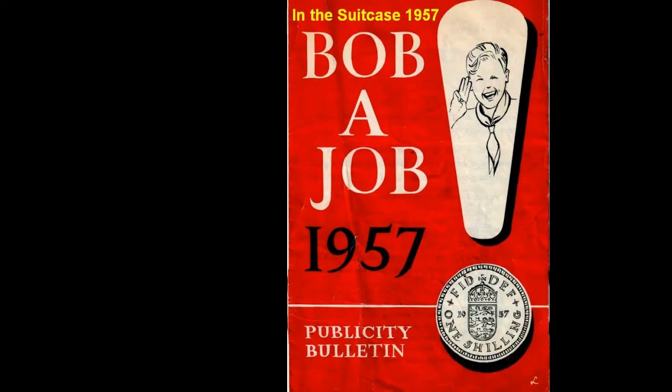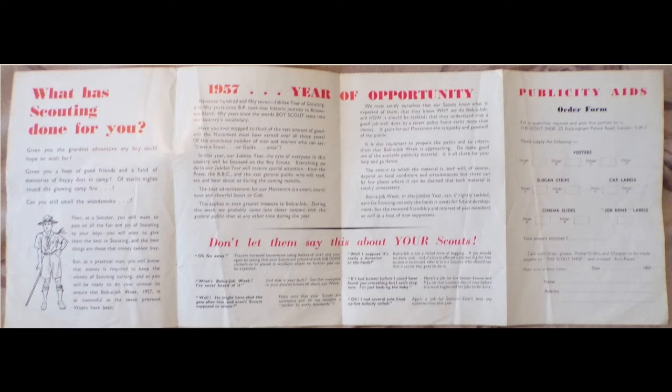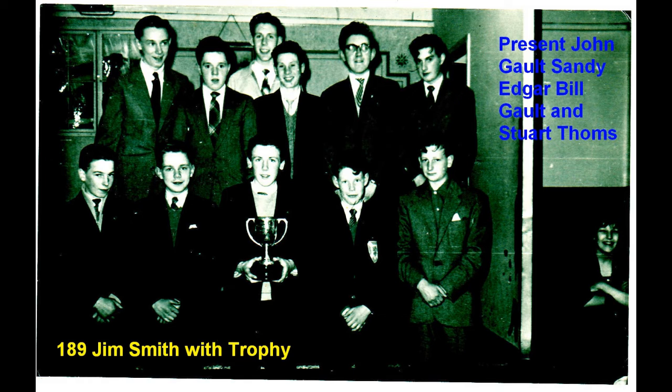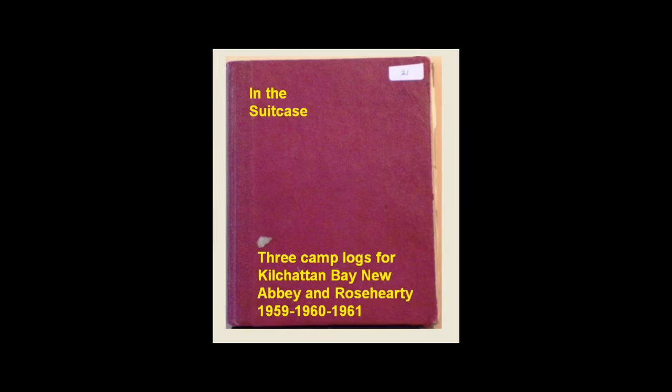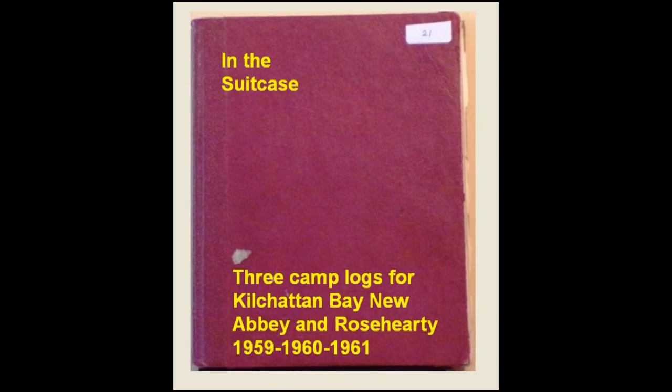This brochure from 1957 is for Bob a Job Week, which was a great tradition in the Scouts and a way of getting to know your hometown. In 1957, there was a camp at Kilcatton Bay and the troop was still winning some prizes. In the suitcase there were three camp logs for trips to Kilcatton Bay, New Abbey, and Rose Harty from 1959 to 1961.